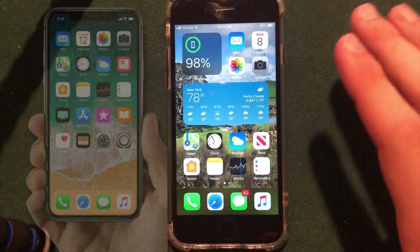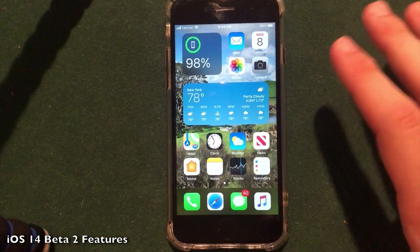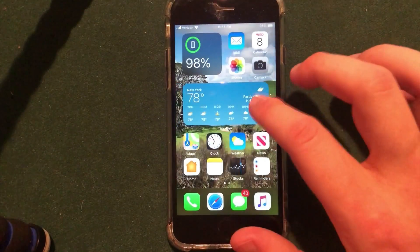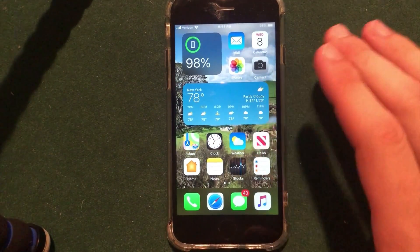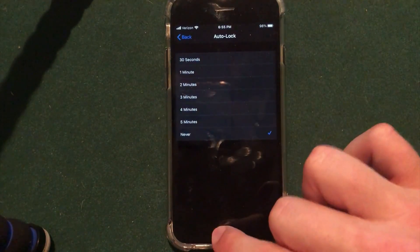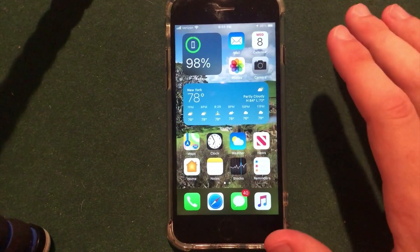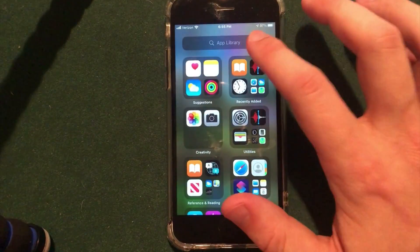iOS 14 beta 2 was not a huge update honestly. I have it installed here on my iPhone 7 — this is the device I've been using to test iOS 14. The first beta contained all the major features like the widgets themselves, the app library, all the features we were expecting, but this update focuses mostly on performance and bug fixes. iOS 14 beta 1 was one of the smoothest betas I've ever used of any firmware from Apple, and after a day or two of beta 2 it's even smoother.